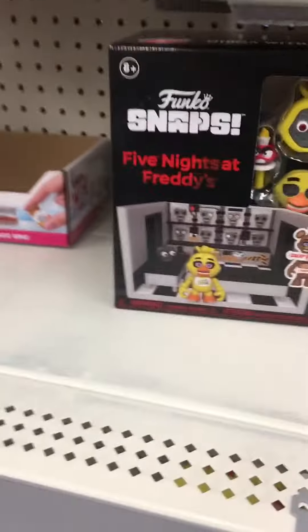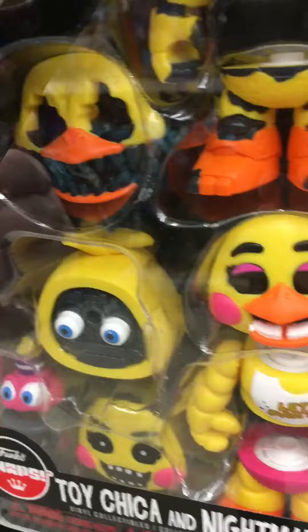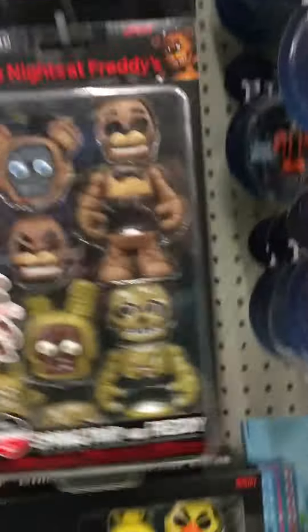Okay guys, we are walking up to the FNAF section, and they got some of the new snaps. Let's see if they have any. Oh my gosh, they have the new ones. Let's just take a look at that.